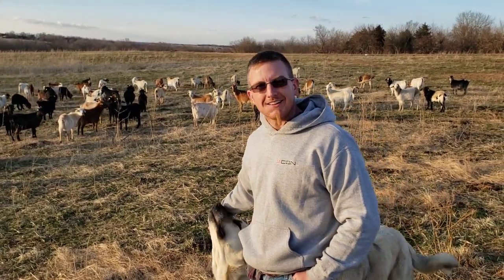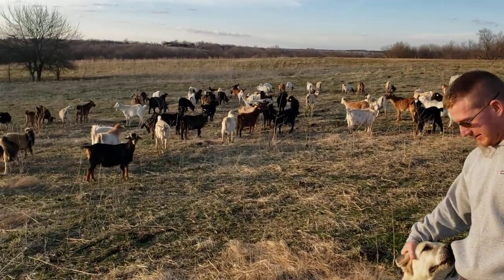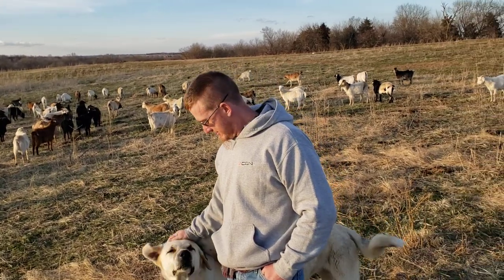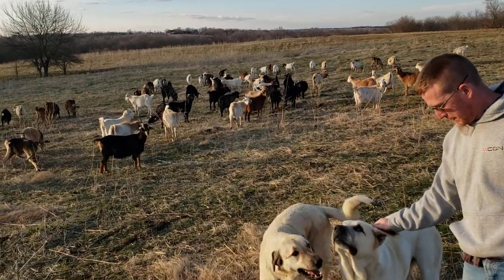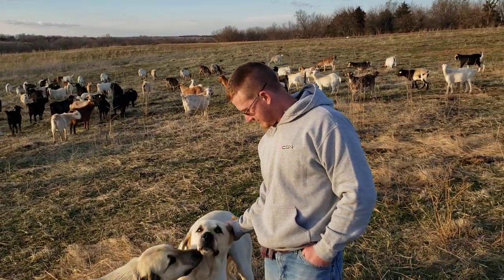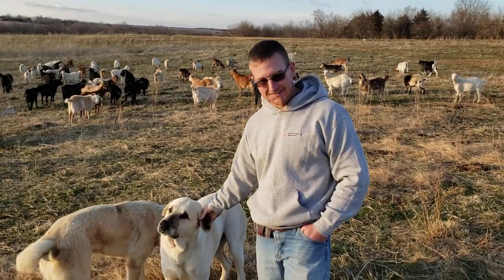Hey there everybody, it's Greg Christensen with Grandview Livestock. I'm out here checking on these two-year-olds — they're gonna be kidding in 45 or 60 days. We've given them their CD&T and pneumonia vaccines, which is going to be getting into their colostrum now as they're starting to make it.